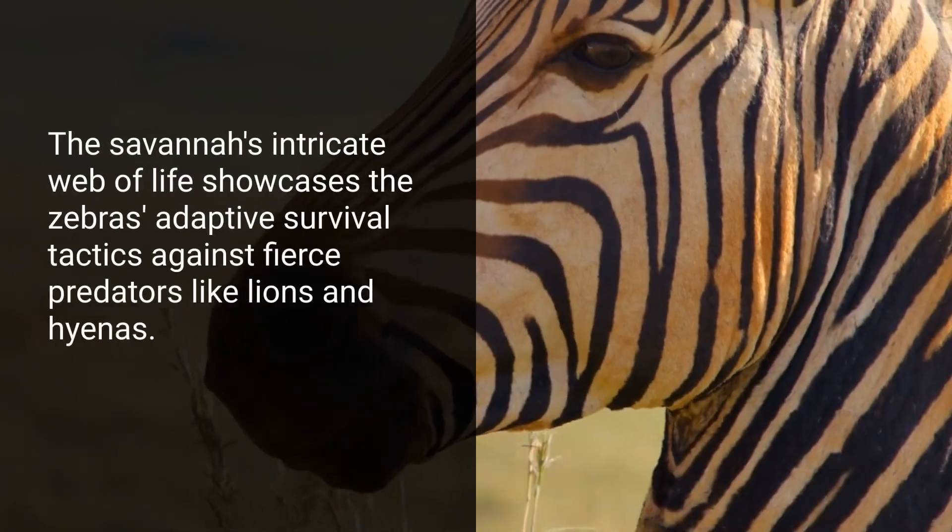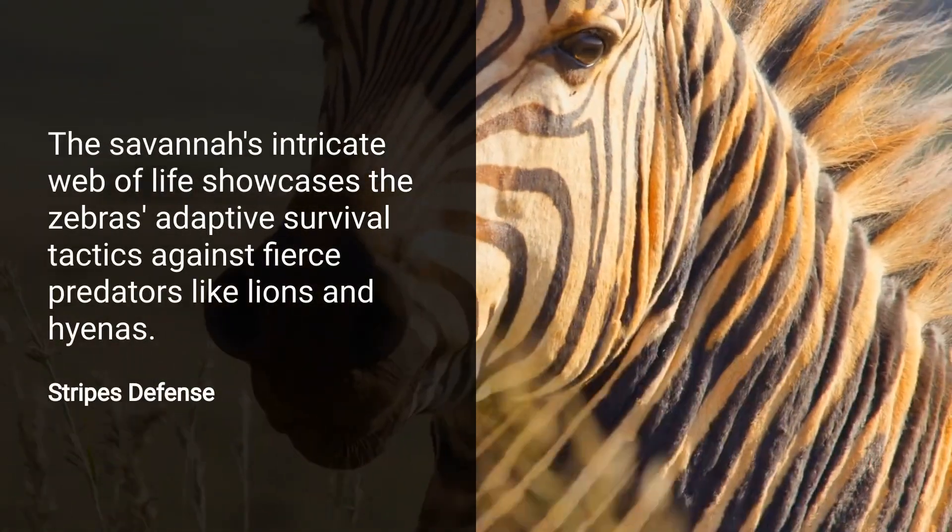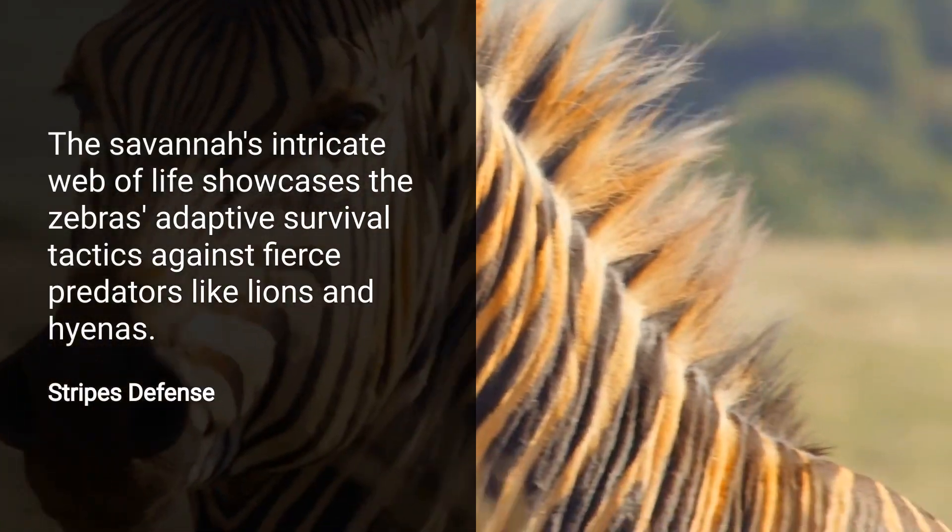Predators like lions and hyenas often hunt zebras. Their defense strategy includes tight grouping, where their stripes can disorient attackers.